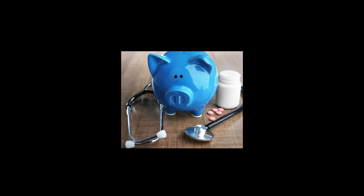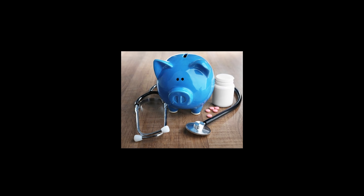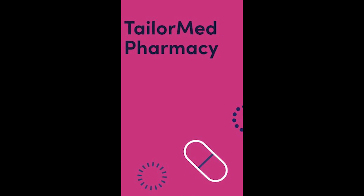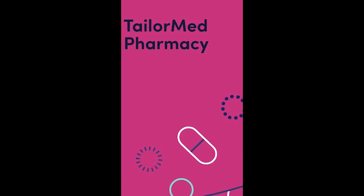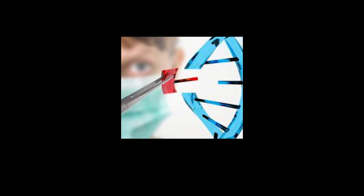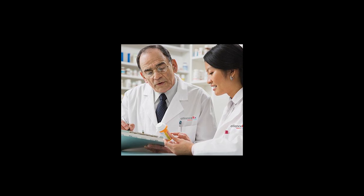TaylorMED's main goal is to remove financial barriers to patient care. TaylorMED has a proprietary technology that helps to automate a lot of the processes with regards to financial navigation. Can you explain what specialty medications and what a specialty pharmacy are? Specialty medications are used to treat chronic, complex, or rare conditions. What makes a specialty medication unique is they definitely cost more than traditional medications. They can be oral, they can be injected, they can be infused.